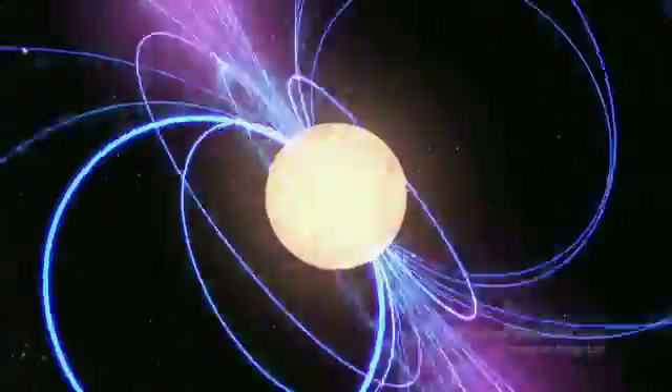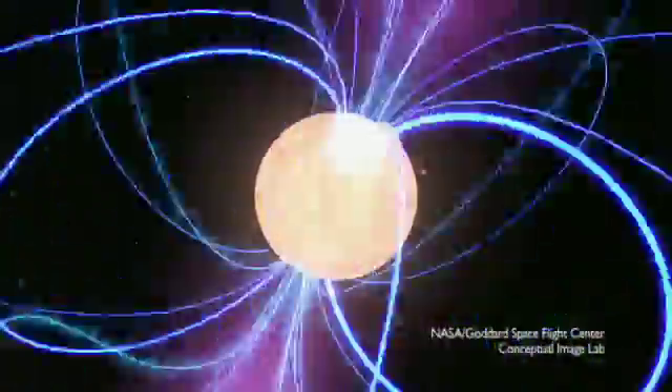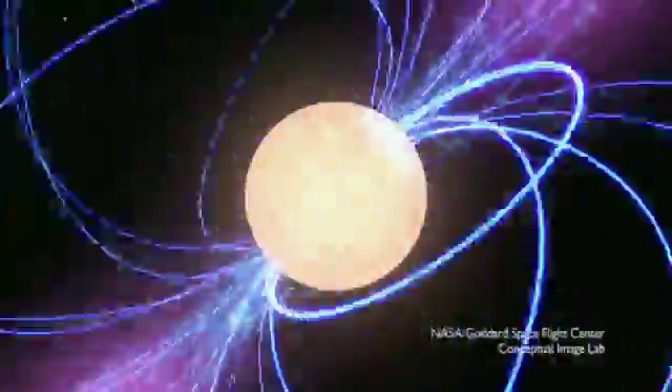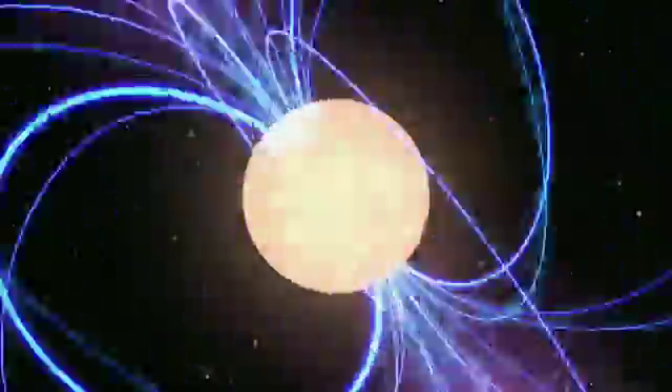A pulsar is the compact remains of a massive star after it's ended its life as a supernova. They will collapse down to form a neutron star which has about the mass of the Sun — it's the core of the star. This neutron star is born spinning very rapidly, so you have something that's the size of a city, the mass of the Sun at nuclear density, spinning incredibly rapidly. It also has an incredibly large magnetic field and that's how we detect it with radio telescopes.